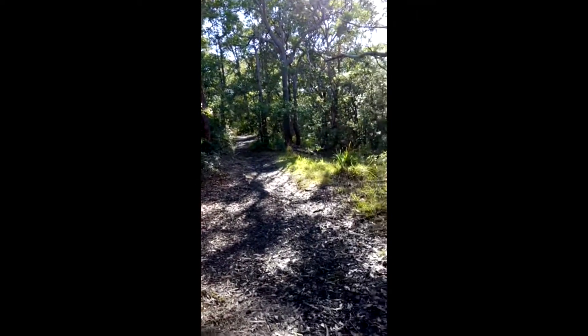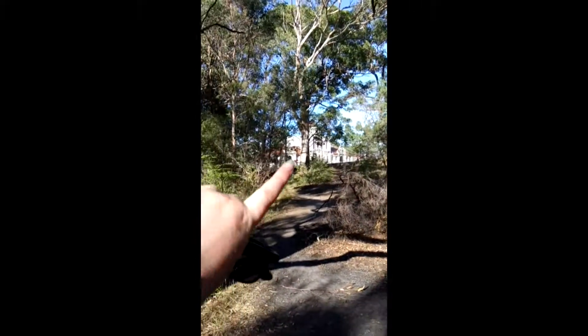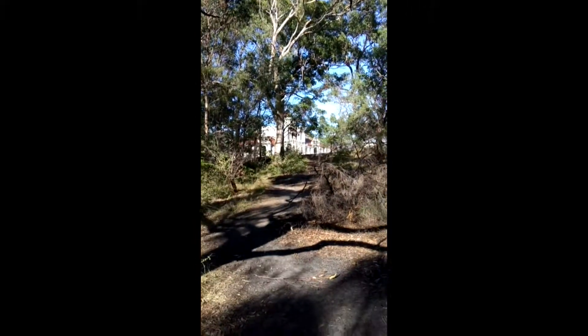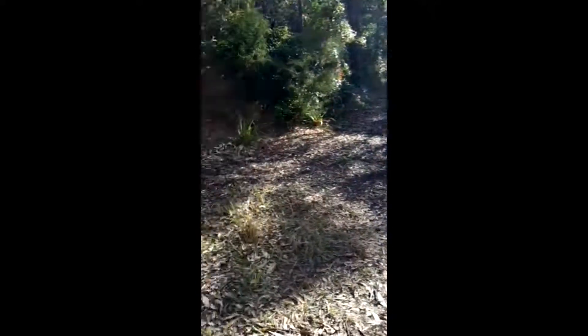I'm almost back at work now — it's actually just over there. Can you see? So this park really isn't that big, but it is glorious.